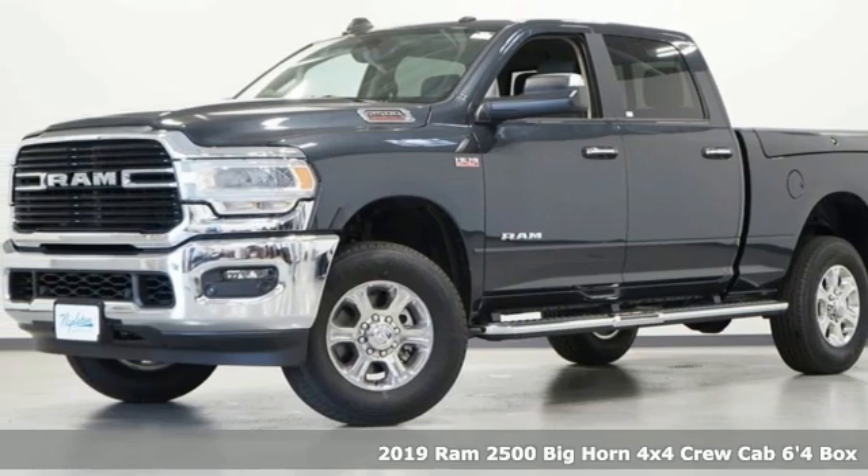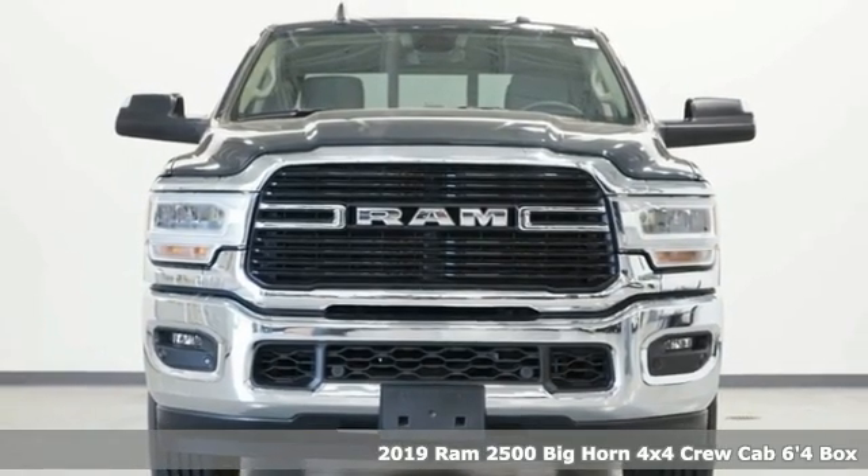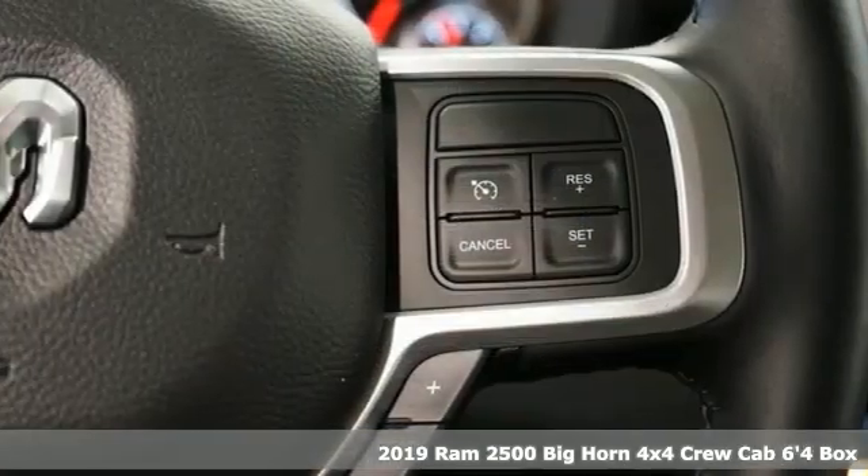Here's a new 2019 RAM 2500. If you're wondering whether your truck can handle the load, it's time for this 2500.